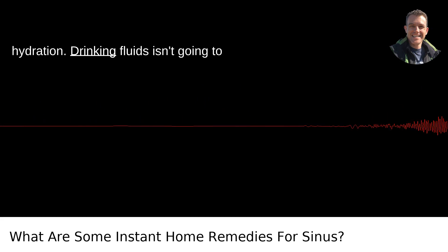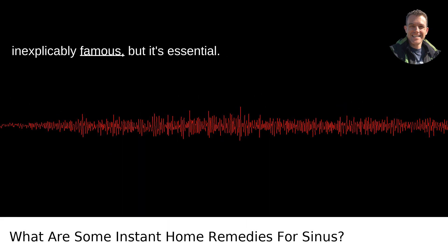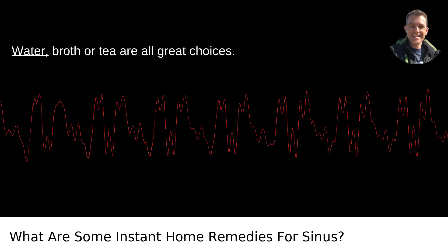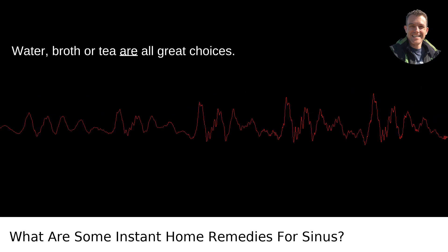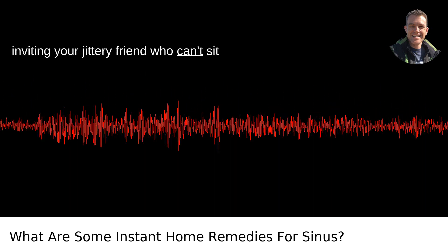Let's not forget hydration. Drinking fluids isn't going to score you Instagram points unless you're inexplicably famous, but it's essential. Water, broth, or tea are all great choices. Let's just skip the caffeine — it's like inviting your jittery friend who can't sit still to a meditation session. Not helpful.